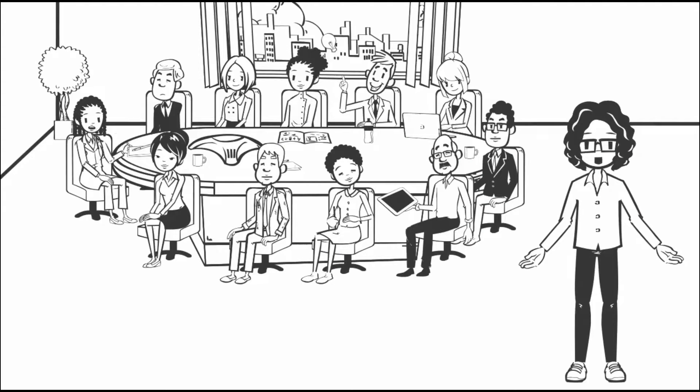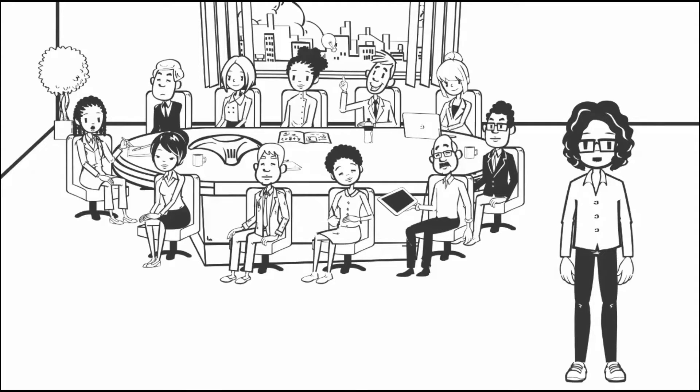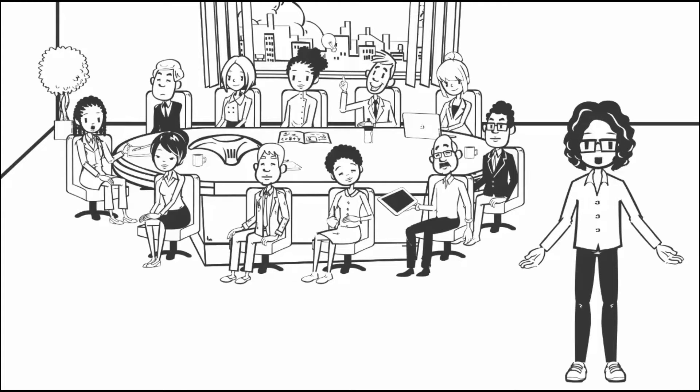The PRISMA SCR is a 22-item reporting checklist that was developed in consultation with an international panel of 24 experts with diverse experiences in conducting and using scoping reviews as well as reporting guidelines.